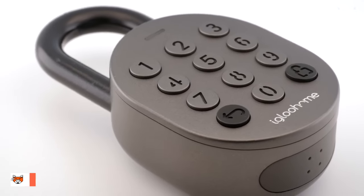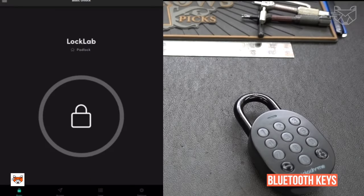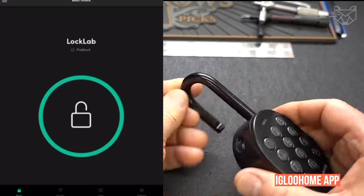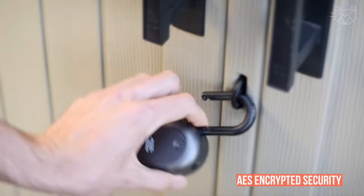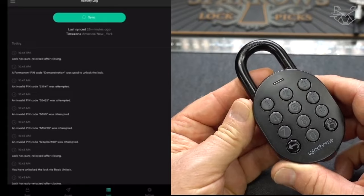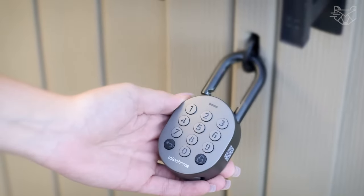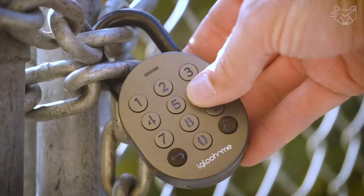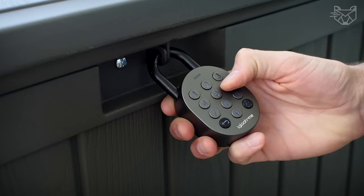The Igloo Home Smart Lock with silicone case set is for indoor use only. Control and send pin codes or Bluetooth keys via the Igloo Home app. The unique algo code technology makes this possible with AES encrypted security, allowing you to grant access remotely. Through the mobile app, track the dates and times someone opens the lock. Designed with versatility in mind, Igloo Home padlocks are the most flexible padlocks that provide access in the shortest amount of time.